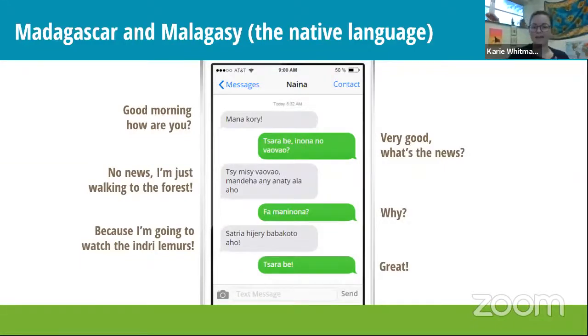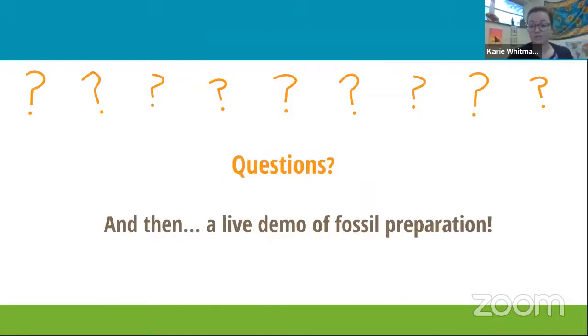Let me teach you some Malagasy — the native language in Madagascar. If you wave to somebody across the street you'd say 'Manakoa?' and they'd reply 'Tsara be,' meaning 'I'm really good,' and then ask 'Inona vaovao?' meaning 'What's new with you?' You'd say 'Tsy misy vaovao' — 'There's nothing new with me, I'm just walking to the forest' — 'Mandeha any ala.' And then because you're going to watch the Indri. Malagasy is really fun, and on my wall I have some Malagasy — I really love learning and speaking it with the people.